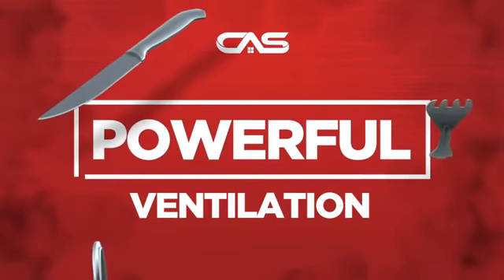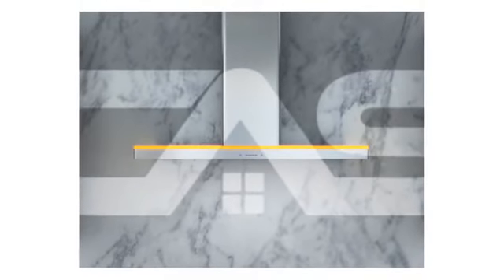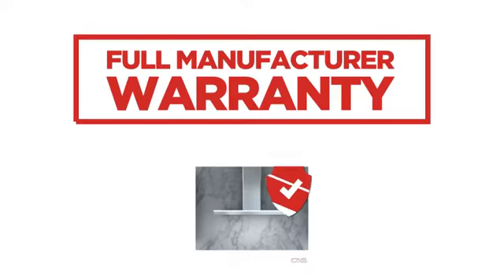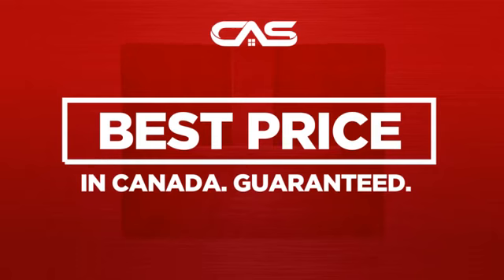Need a powerful ventilation system? Try this design from Zephyr. Backed with a full manufacturer warranty, and only at Canadian Appliance Source, you get this ventilation system at the best price in Canada.